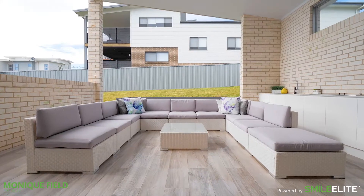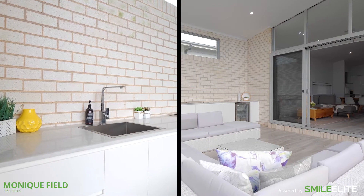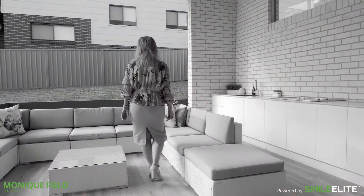From the kitchen and living area, large glass doors open to the undercover alfresco, complete with outdoor kitchen and integrated industrial grade Hetley barbecue and bar fridge.